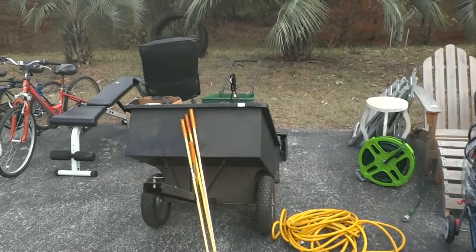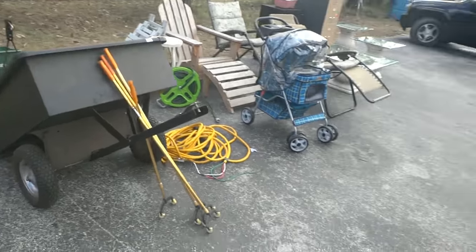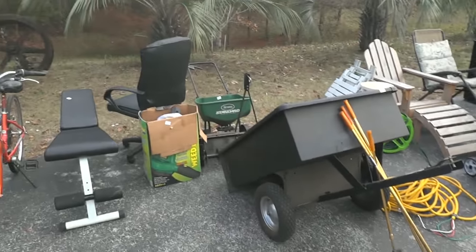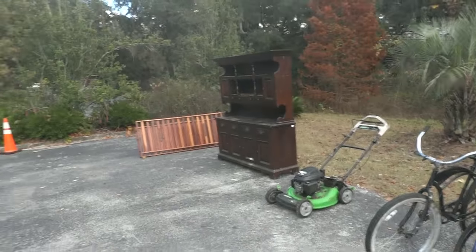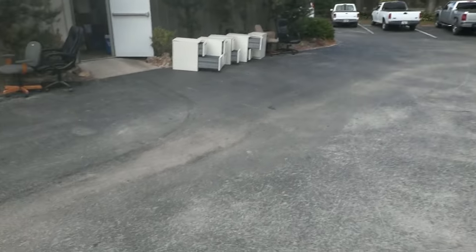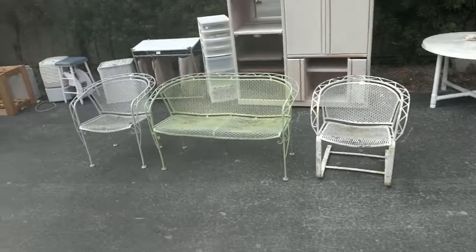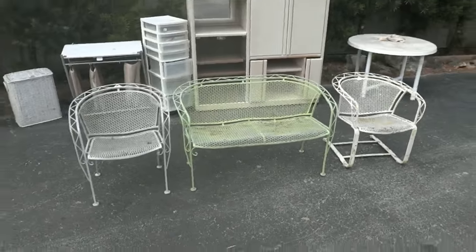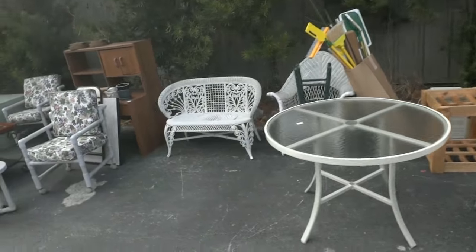Everything from hose reels and pull-behind dollies for your lawn mower to shuffleboard shuttles. We also have a collection of bicycles, workout equipment, and a scattering of furniture. Some file cabinets from a recently shuttered office, a couple of chairs, and coming right on down the line here, starting with some beautiful wrought iron furniture.